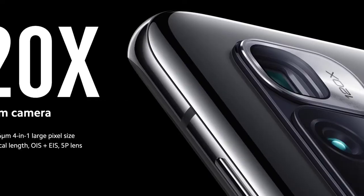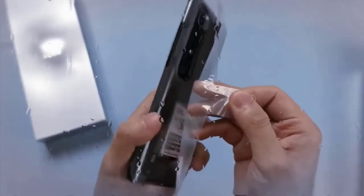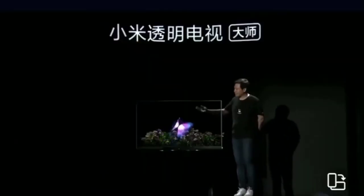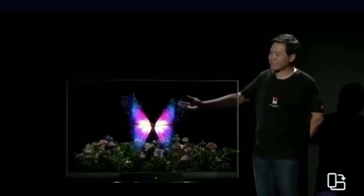Hi guys, Mr. New Mobile here. The Xiaomi Mi 10 Ultra is the latest smartphone to join Xiaomi's Mi 10 lineup. The company unveiled the phone at a virtual event today to mark its 10th anniversary.